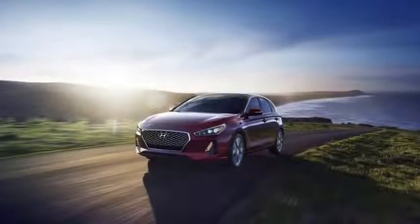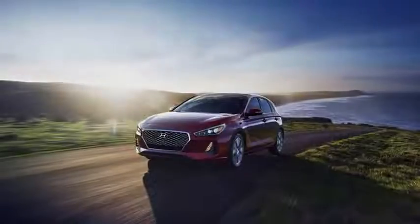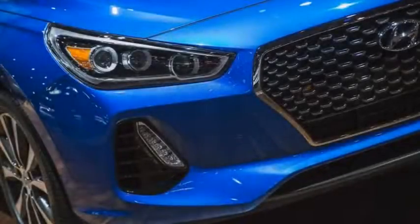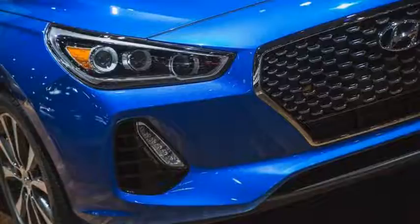The 2018 Elantra GT will reach dealerships this summer and is likely to be priced starting around $20,000. That's higher than the Elantra sedan's $17,985 base price, but the GT will try to justify its higher price using its enhanced practicality and style.